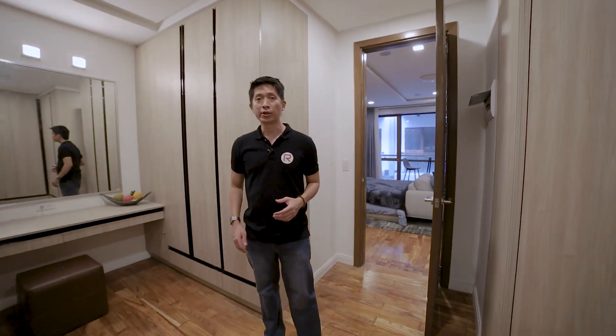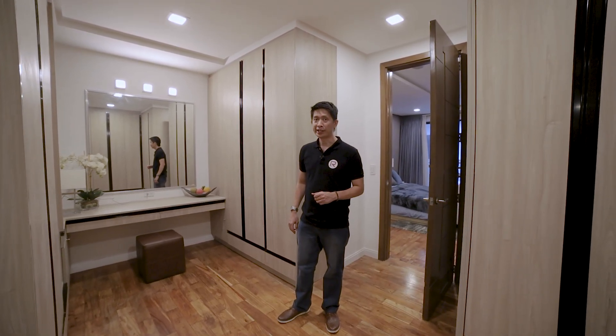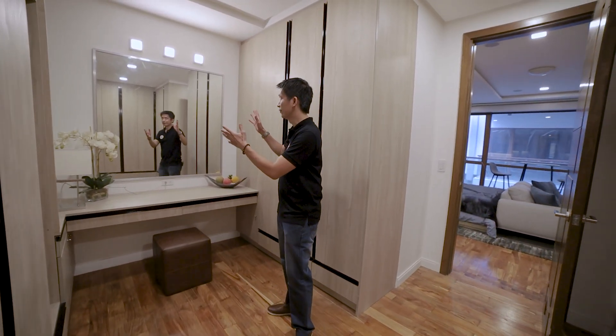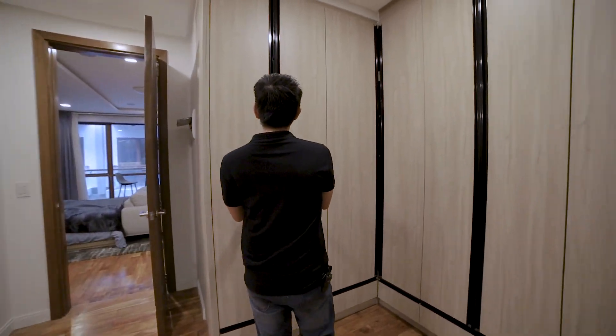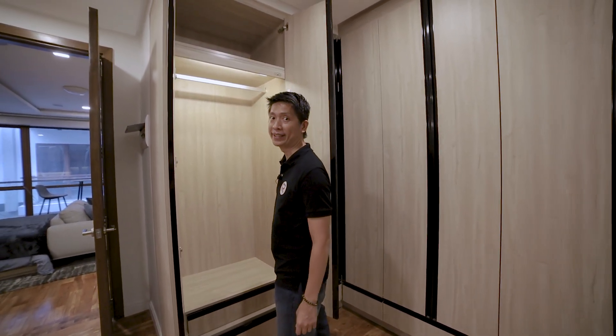We're now on the master walk-in closet. As you can see, it has two sides — it can be his or hers. On this side it's larger, with a vanity mirror — so we know that one belongs to Mrs. Here we have your wardrobe, and as you open it, it lights automatically.